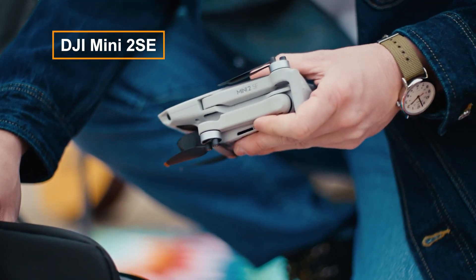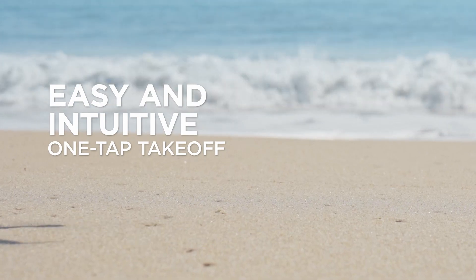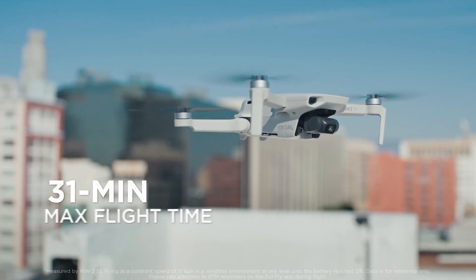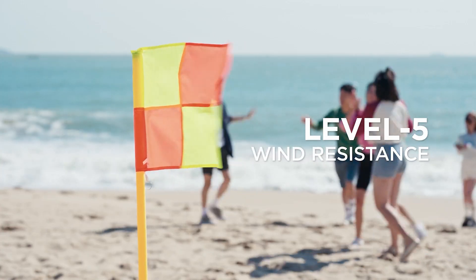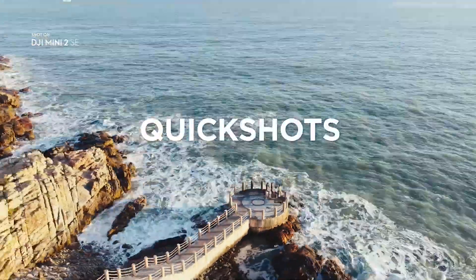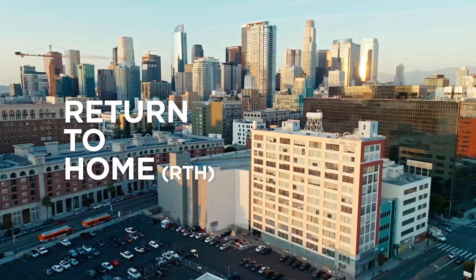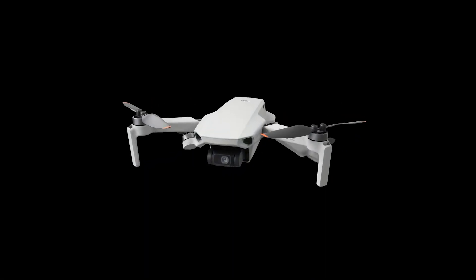The DJI Mini 2SE is a cost-effective drone weighing under 250 grams, meeting regulatory requirements. Despite its simplicity and lack of collision avoidance, it boasts GPS, return to home, and quick shots for automated flight patterns. With video capabilities up to 2.7K at 30fps and the ability to capture 12 MP photos in RAW and JPEG formats, it's a solid choice for budget-conscious beginners.